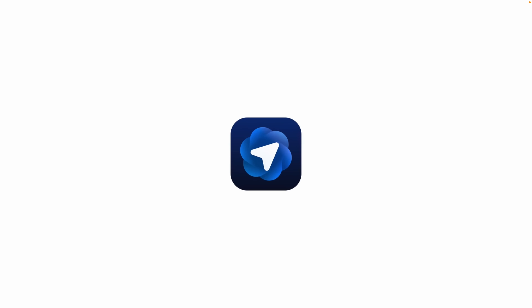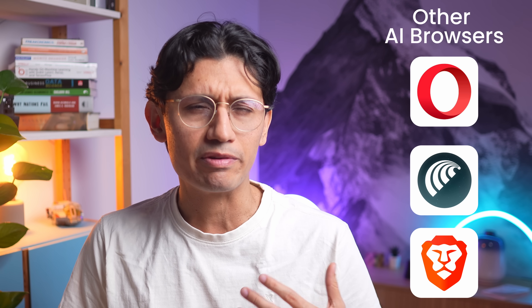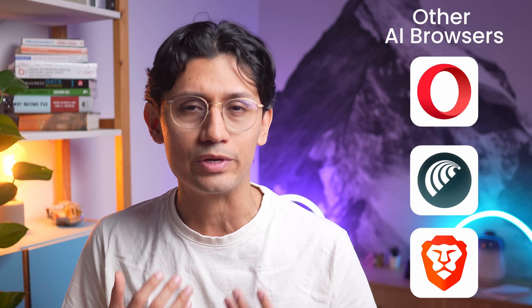So this is Atlas, ChatGPT's new AI browser. Yes, another one joining the party, but is it any different? Because AI browsers are not new, they're not even popular, and there is a good reason for that.